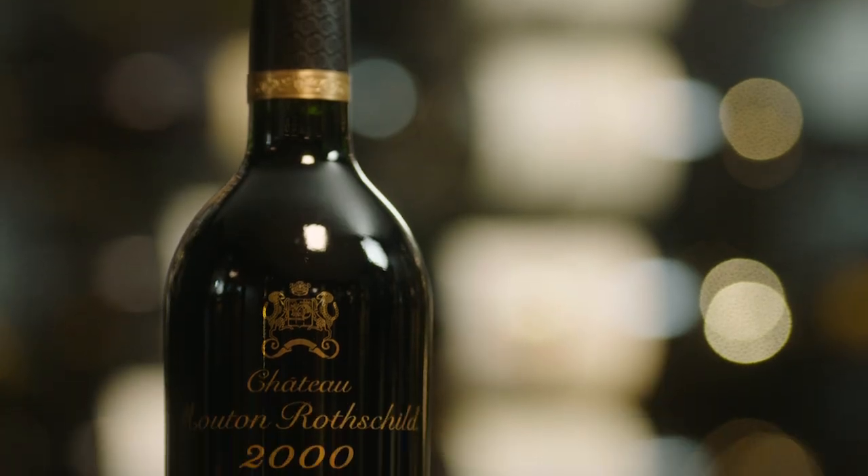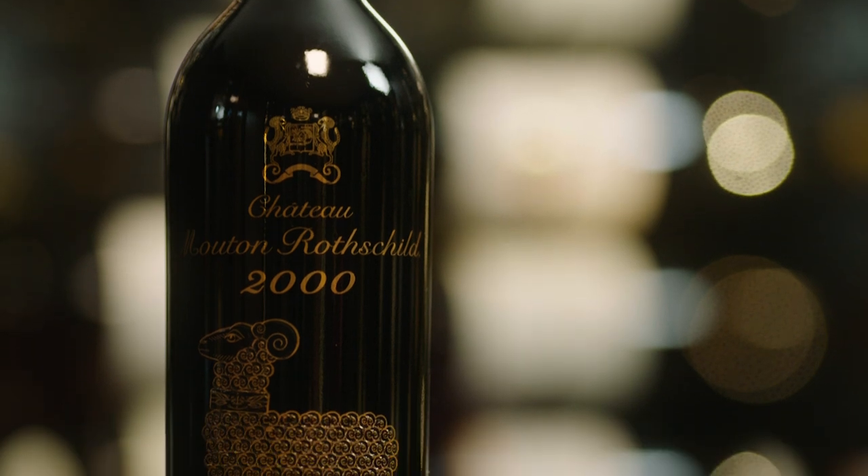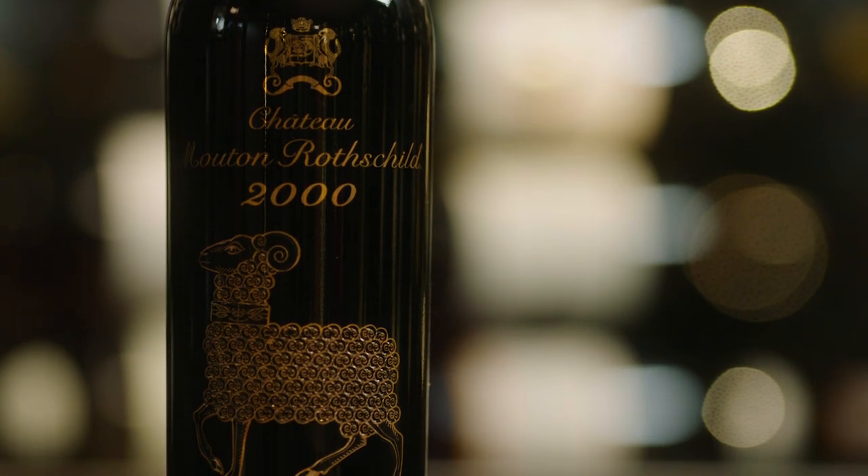Since the creation of the Bordeaux classification system, if you're talking specifically about the 1855 classification, it has only changed twice. The most famous change was in 1973, when Chateau Mouton Rothschild was promoted from second to first growth — a really, really big event, because for all that time there had been no changes at all.